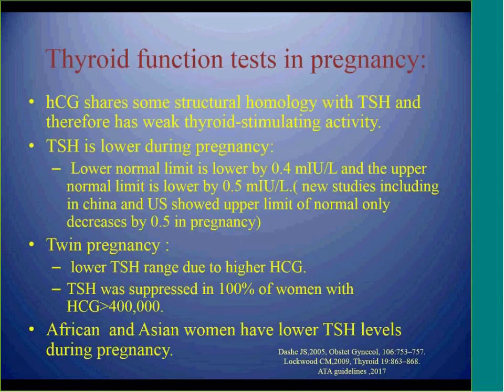There are multiple changes in thyroid function tests and their interpretation during pregnancy compared to non-pregnant women. HCG shares a structural homology with TSH and has a very weak thyroid-stimulating activity. During pregnancy, with increasing HCG and increasing production of thyroid hormone, there is negative feedback on TSH production, so we expect lower TSH levels during pregnancy.